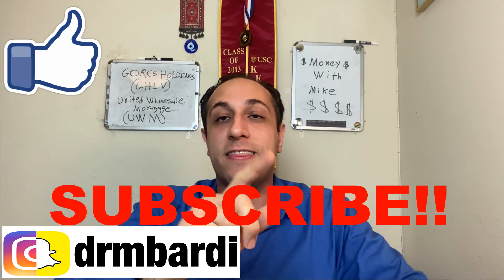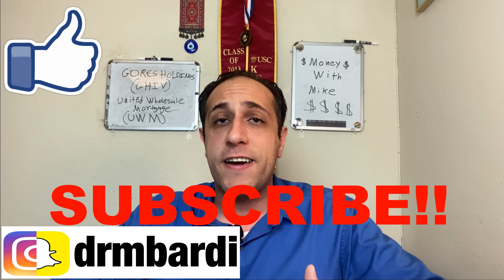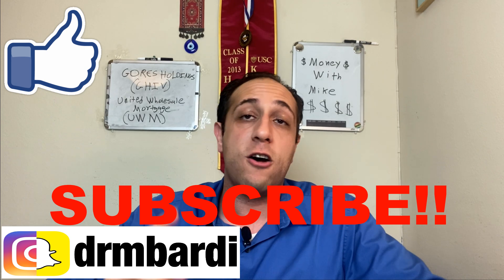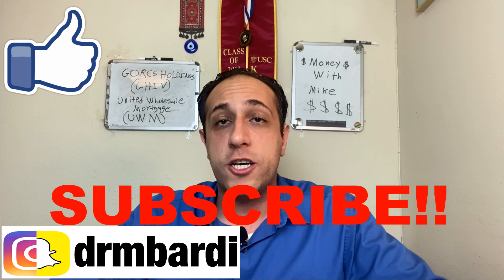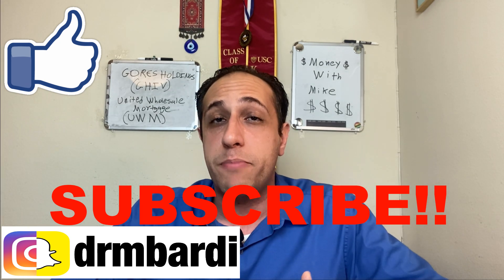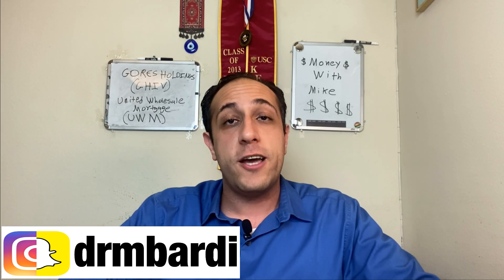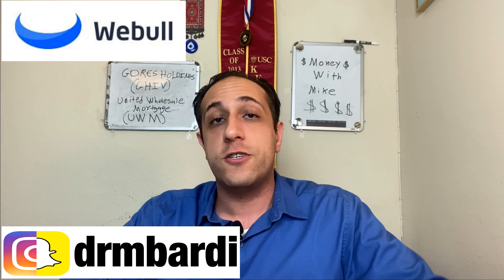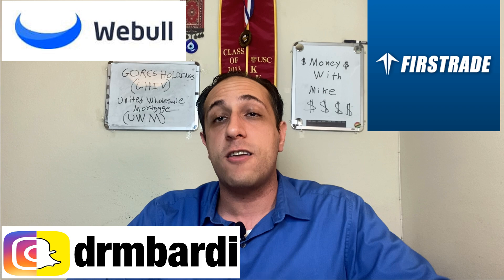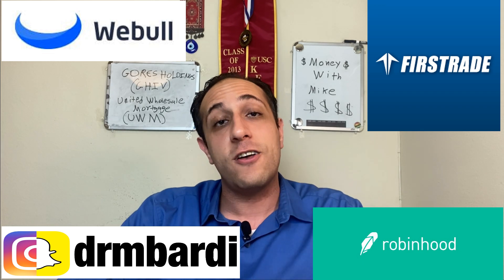Thanks again for watching. Make sure to smash that like button, hit subscribe, and hit the notification bell so YouTube can alert you when my next video comes out. Feel free to add me on Instagram — I post there daily, including my buys and sells. Leave a comment below with any questions or stocks you'd like me to cover. Also don't forget to check out WeBull with their four free stocks, and First Trade and Robinhood also give out free stocks — check the links.